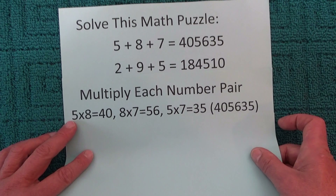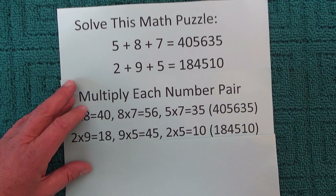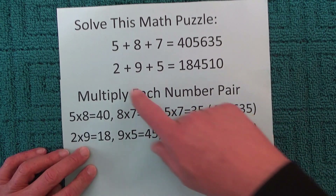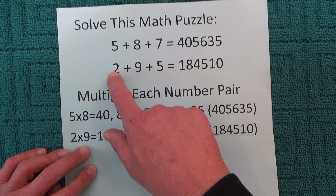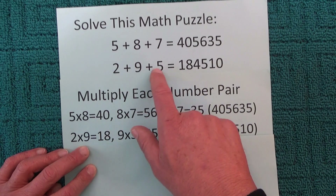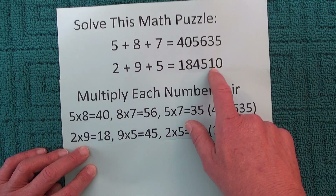And if we have a look at the next one, it's the same pattern. 2 times 9 is 18. 9 times 5 is 45. And 2 times 5 is 10. So the answer there is 18, 45, and 10.